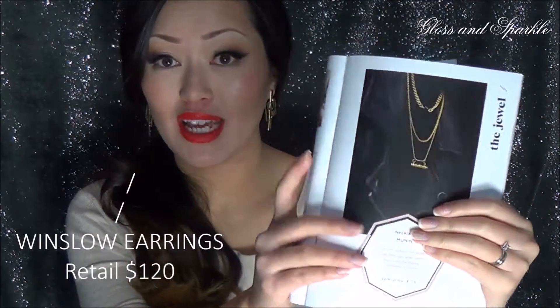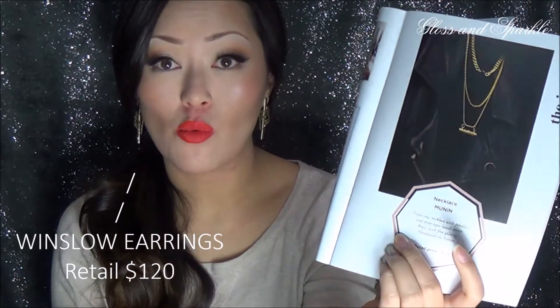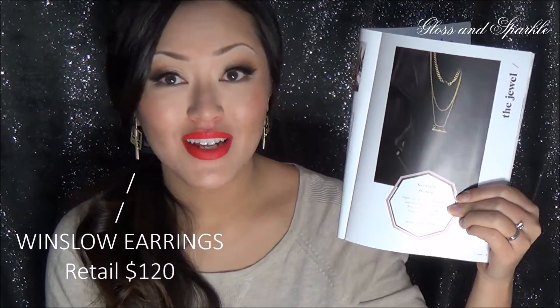So you're probably wondering about the price. The price of this box is $35. In each box per month, you're going to get a piece valued at $50 to $200. This particular necklace, the Munin necklace, was valued at $115 retail. So it's a super good deal.